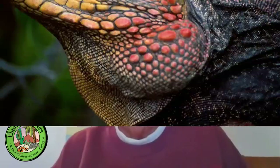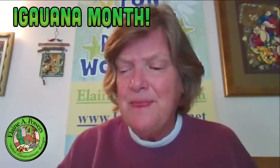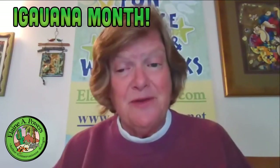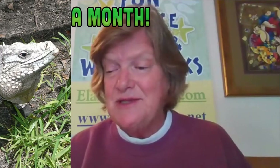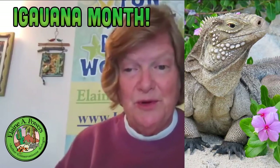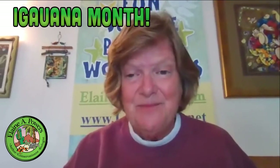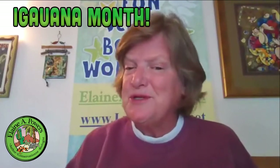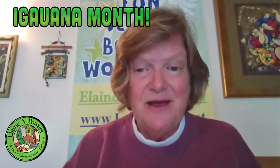Rock iguanas are in the genus Cyclura, which stands for 'circular tail' in Greek. They look a little bit different than their green iguana cousins — they're a little more massive, and the tail is shorter in relationship to the body, but they are truly magnificent animals. Today we're going to meet the star of my in-person talks as a representative of the Cyclura, or rock iguanas.